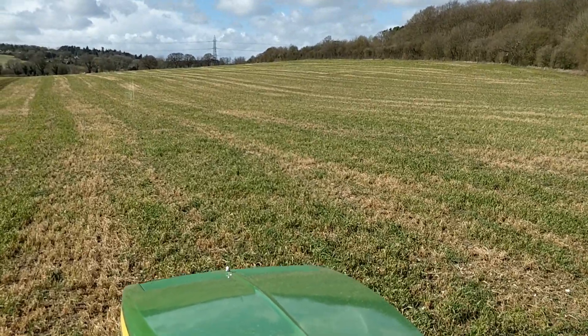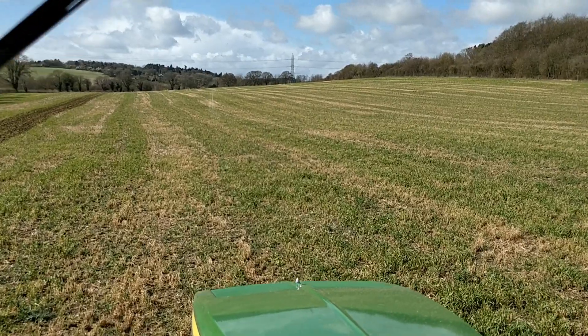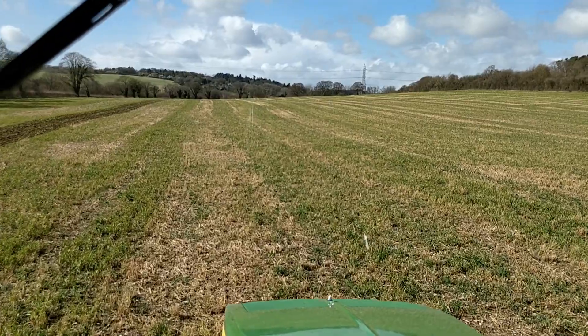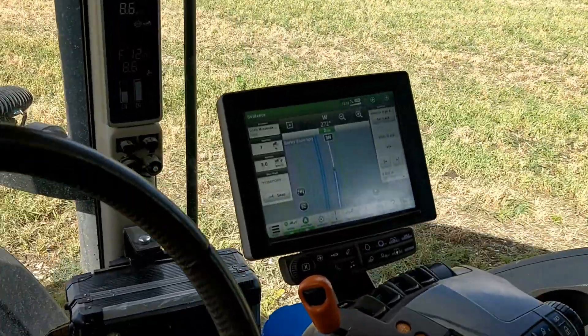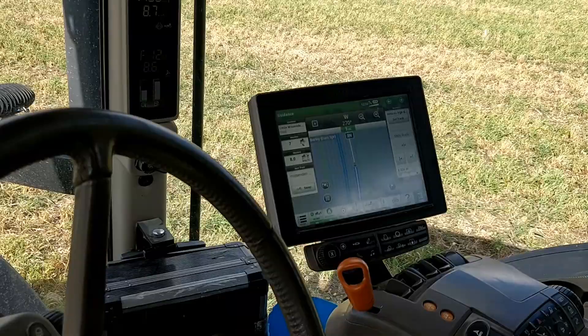The greenery is mostly mustard, vetch, and a bit of fodder radish. I've seen some big bulbs being pulled up so maybe it's got a bit of turnip in it as well. It's going quite well as far as the green stuff goes. We've just been around and updated all of our fields as far as AB lines and stuff like that.